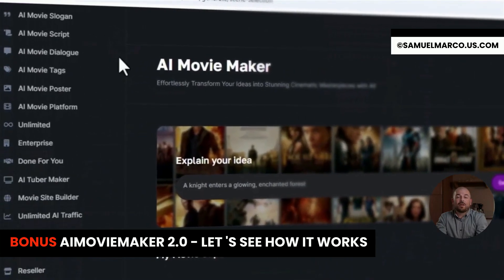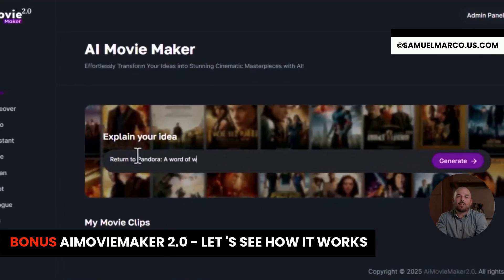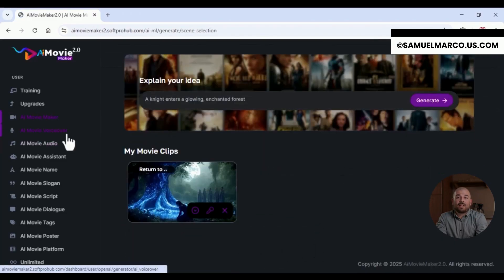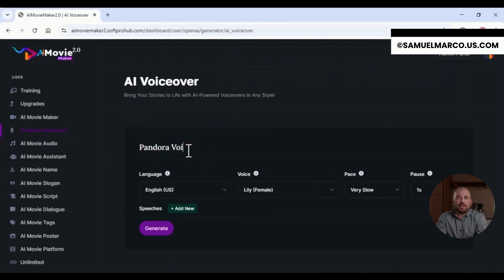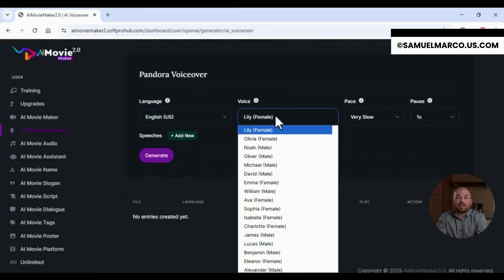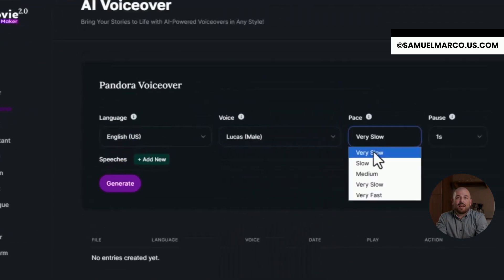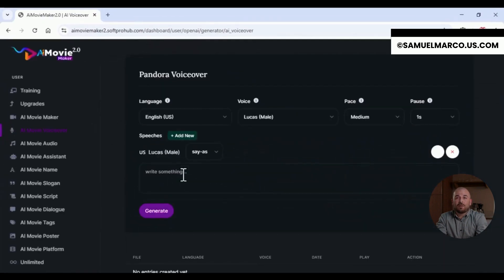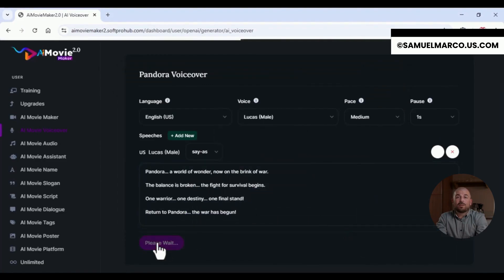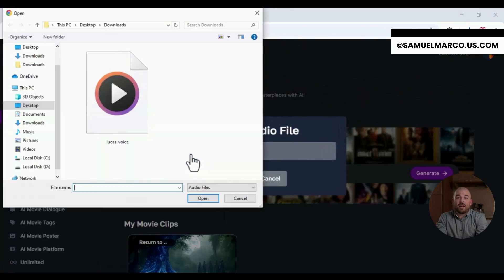Welcome to the next generation of filmmaking. This is AI Movie Maker 2.0. Instantly creates stunning cinematic movies in 8K resolution, powered entirely by AI. No cameras, no actors, no editing required. Just input your idea and in minutes, watch it transform into a breathtaking film, complete with AI-generated scripts, dialogues and lifelike storytelling. Choose from a cast of ultra-realistic AI actors with natural voiceovers and flawless lip-sync, all brought to life with expressive emotion. Add depth and drama with custom AI-composed music and sound effects.